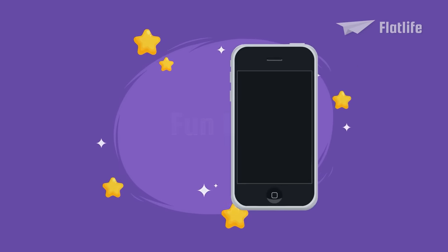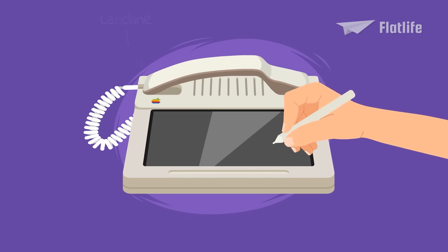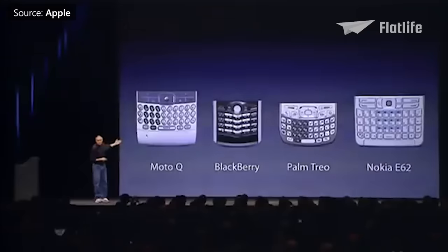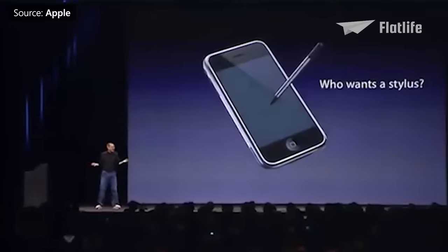Fun fact: Did you know that Apple made the first iPhone prototype in 1983? Back then, it wasn't a smartphone but a landline phone with a touchscreen computer and a stylus. Steve Jobs was not a big fan of the stylus or even buttons. Thankfully, technology had advanced enough by 2007 that the iPhone could offer a more intuitive touchscreen without one. As Jobs put it: 'Who wants a stylus? You have to get them, put them away, and you lose them. Yuck!'